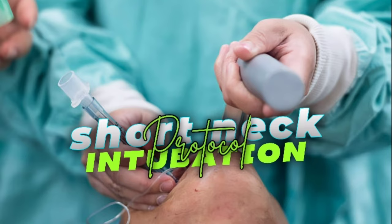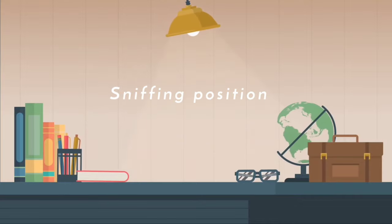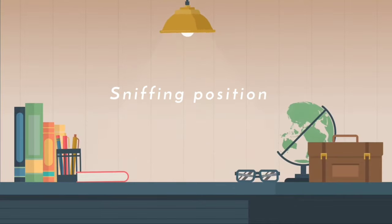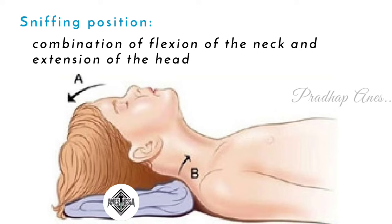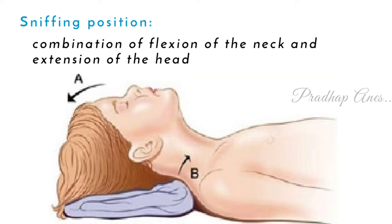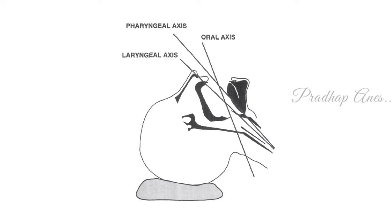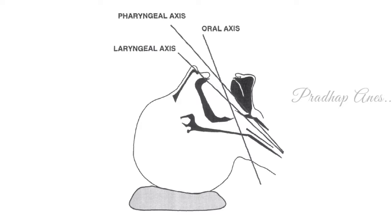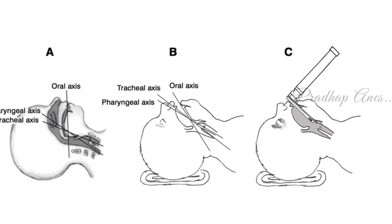First, we're going to see how to intubate a short neck patient. Usually, we perform intubation in the sniffing position. The sniffing position is a combination of flexion of the neck and extension of the head. The reason for this position is to make intubation easier, as it brings our oropharyngeal axis, laryngeal axis, and oral axis into a straight line.